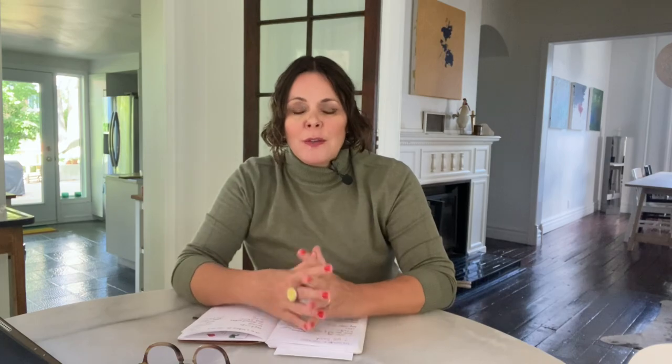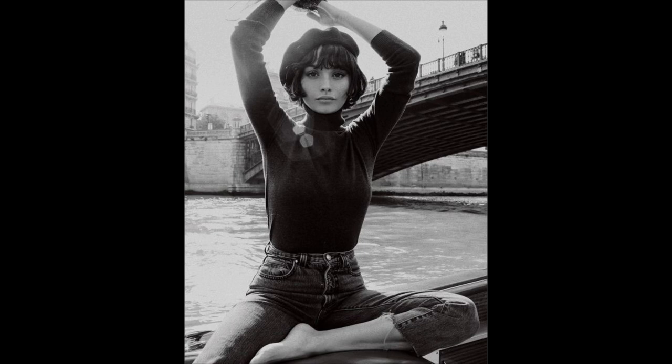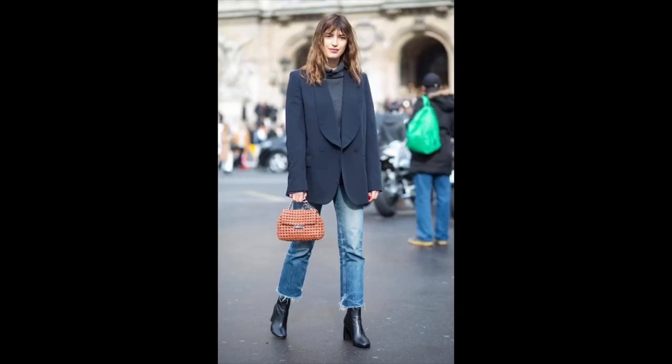I love the idea that the turtleneck sweater sort of replaces your t-shirt come the cooler months. It's almost like it's an easy throw-on kind of piece, a little bit of a no-brainer — looks amazing with jeans, but also is that kind of staple that looks so good with so many other things that you may have in your wardrobe.